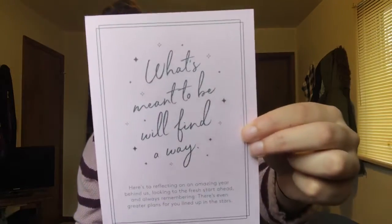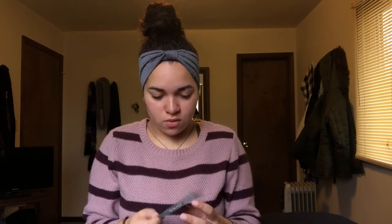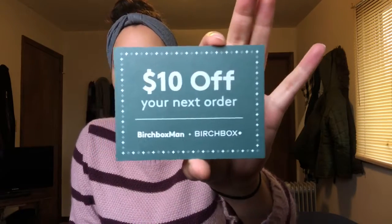So they just have like a little thing about reflecting on the year, cause you know, it's the holidays and everything. Oh my gosh, this is so cool — they gave me a coupon, $10 off of my next order. I'm going to use that. Awesome.